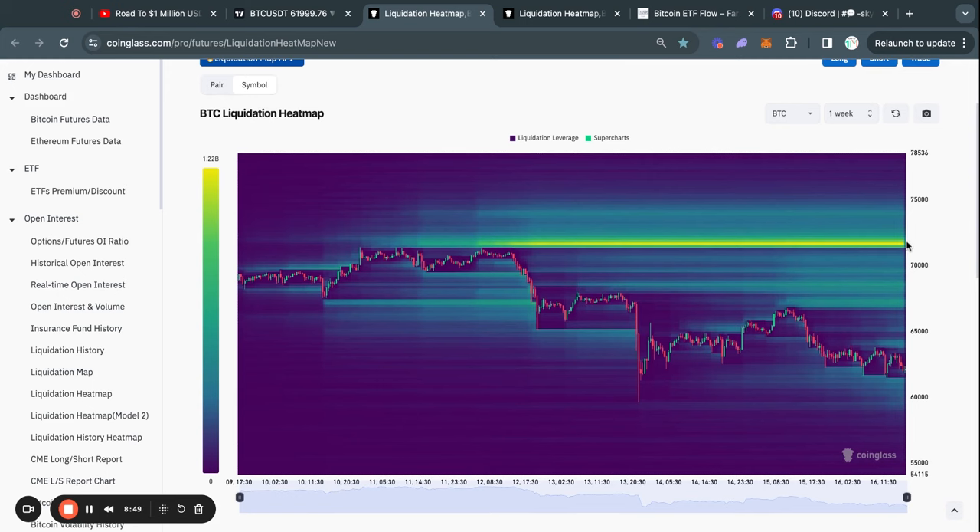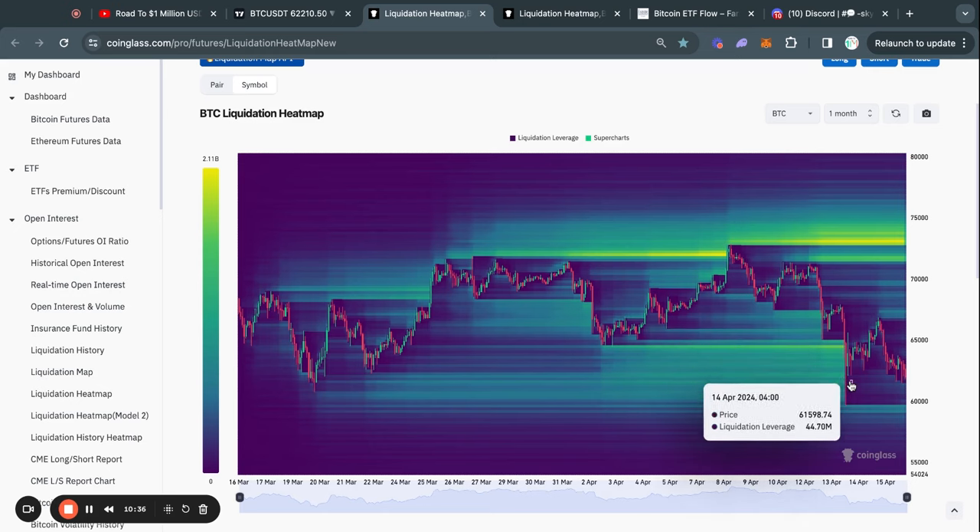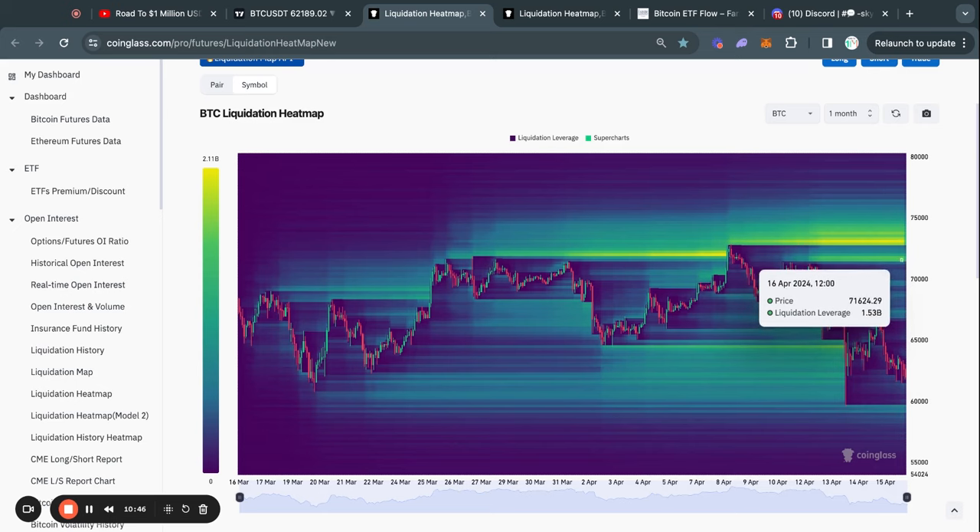Zooming out to the one-week Bitcoin liquidation heat map, we see a pretty similar story. We can see about 1.2 billion dollars worth of liquidity at about 71.7k — these are of course people that are shorting the Bitcoin price that would lose their money if we reach this price level. Zooming out to the one-month timeframe, a couple days ago we took out a lot of liquidity to the downside with this massive candle. Most of the liquidity is actually to the upside, with about 1.6 billion dollars at the 71.7k level, and then above that about 2 billion dollars at the 73,000 US dollar level. I do think that eventually we take out this level of liquidity at about 73.2k.